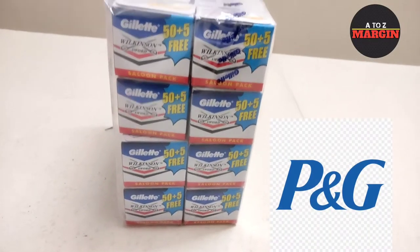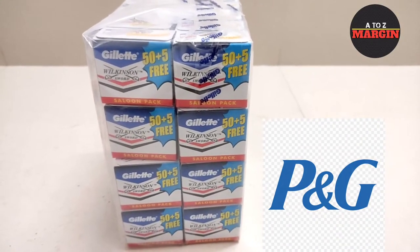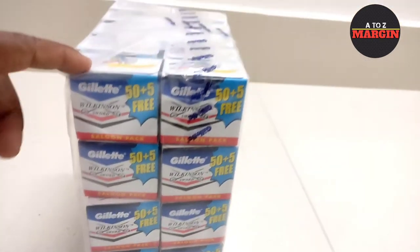Today I am going to discuss this P&G Company, Gillette Wilkinson Blade. It's called Gillette Brader Black Glow bundle.